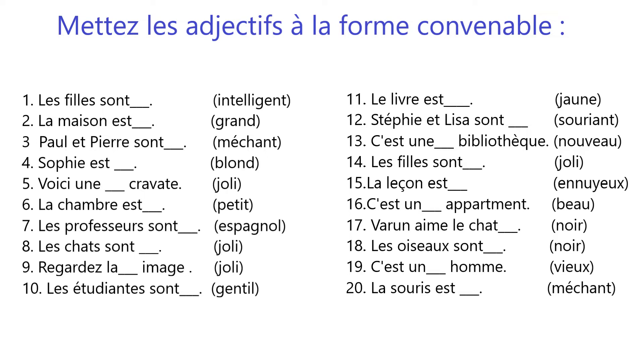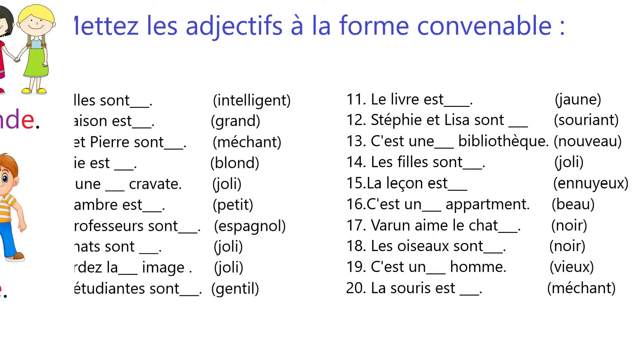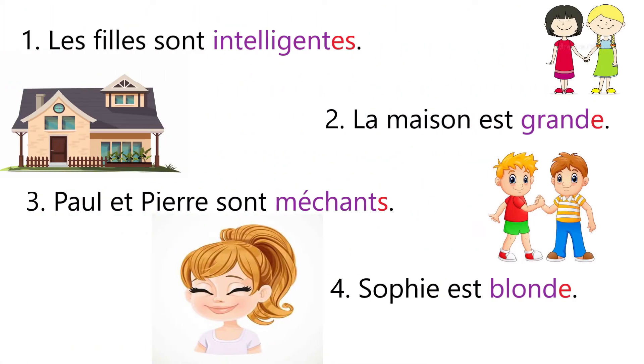Here we have got some sentences to fill with the right form of adjective. So let's start with the first one. Sentence number one: Les filles sont intelligentes — the girls are intelligent. Here we have used the adjective intelligent with e and s. This time we are talking about the feminine plural case. So first we added e to make the adjective feminine, then we added s to make it plural.